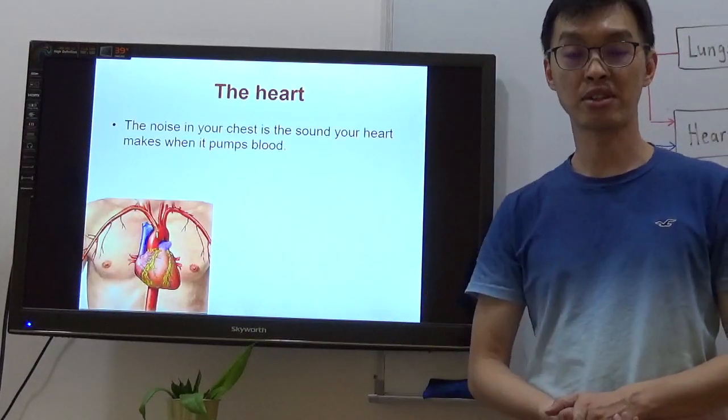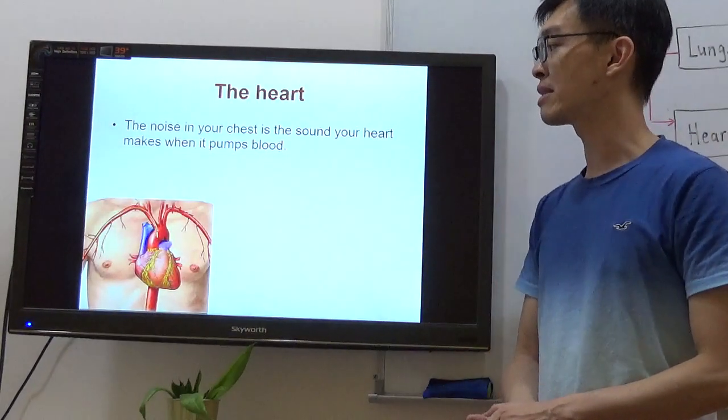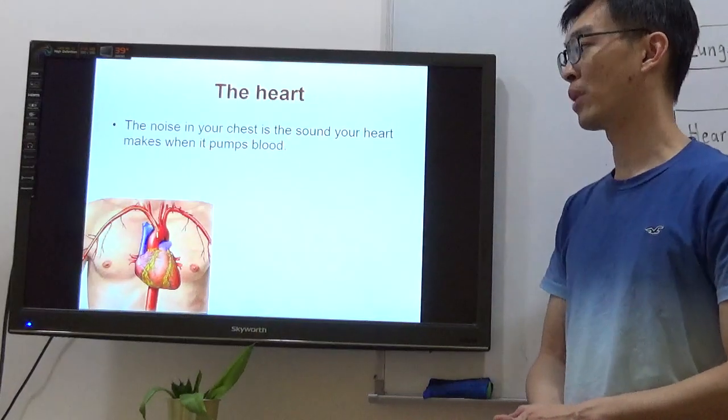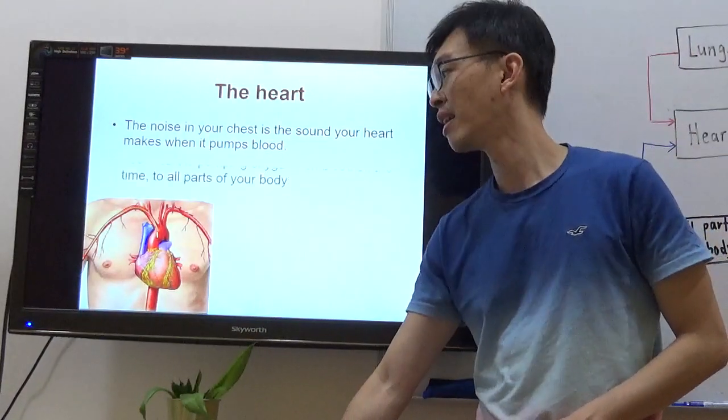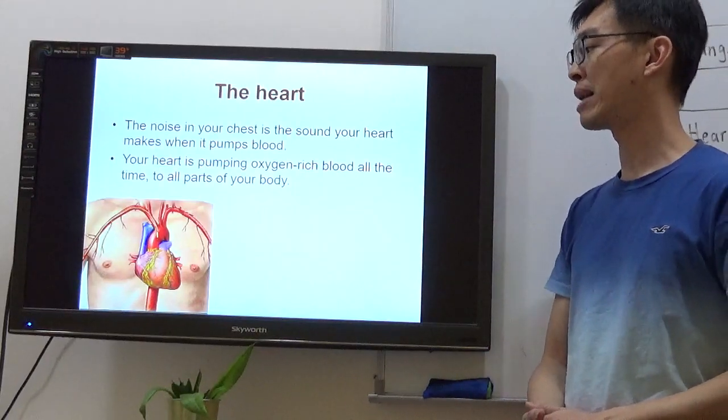Let's talk about the heart first. This is the most important organ of the circulation system. The noise in your chest is the sound your heart makes when it pumps blood. Your heart is pumping oxygen-rich blood all the time to all parts of your body.